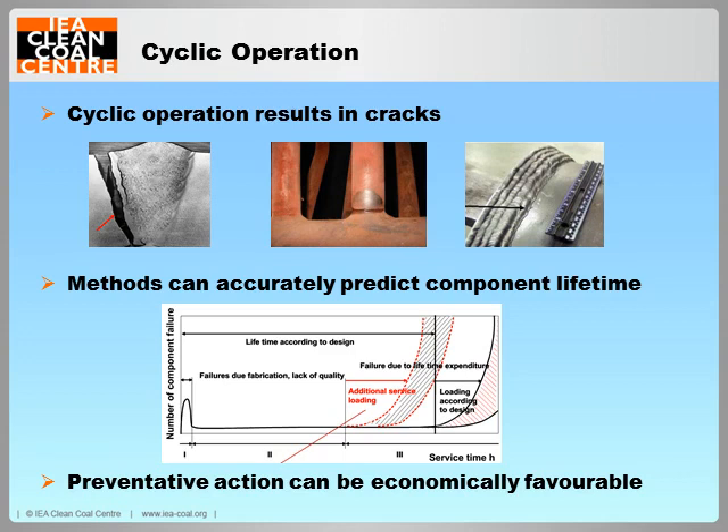If pulverised coal plants are operated in cyclic operation beyond their design specification, then there is a high chance of failure through fatigue cracks, creep fatigue cracks, type 4 cracking, and dissimilar metal weld cracking. It can be economically favourable to repair or replace components before failure. Therefore, modern software packages and material examination tools can be used to project the corrected steel lifetimes accounting for cyclic operation. Newer components have improved their resistance to cyclic operation through component design, so that the welds are in low stress areas, the welding procedure is easier, and stronger materials are used allowing thinner walls which are less sensitive to thermal expansion.